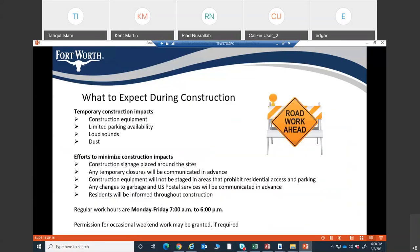During construction there will be some temporary impacts. Every construction has some impacts — there will be noise, dust, limited parking availability, and construction equipment on site. We will try to minimize those impacts. Sufficient signage will be placed around the site, and good communication will be maintained with citizens throughout the whole contract. If there is any temporary closure, it will be notified ahead of time.